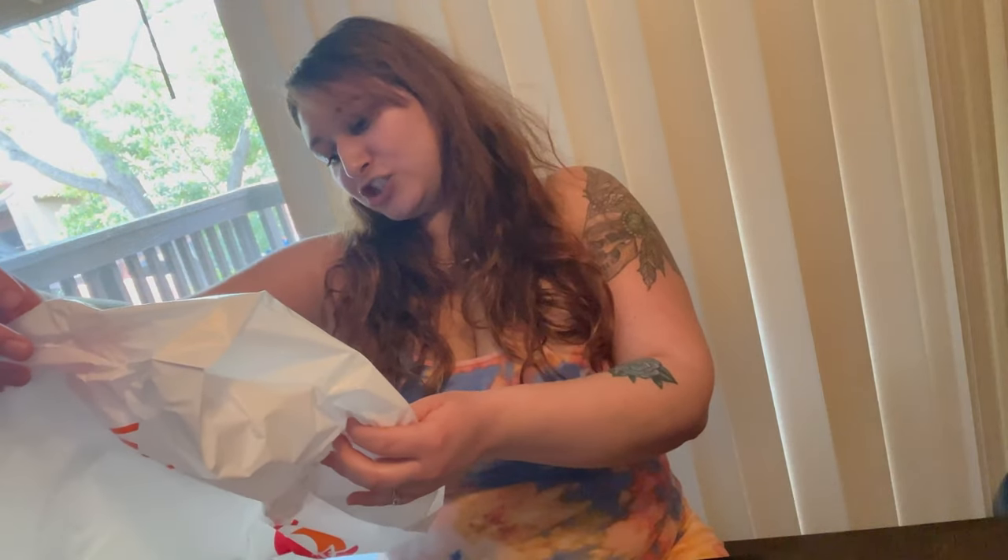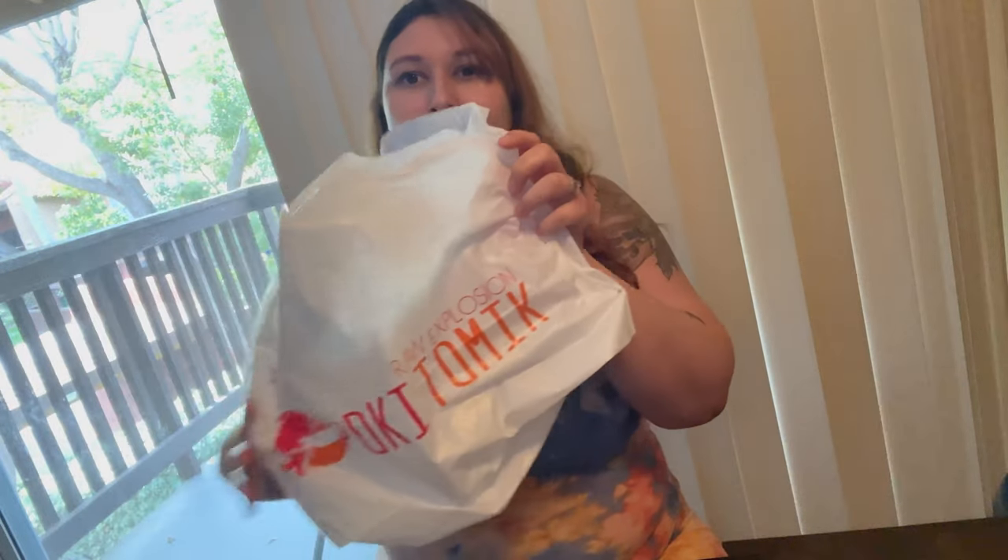So that's it for my review. This place is called Poki Tomik, and this was the location in Vista, which is the closest to me. I don't know if they have other locations. Thanks for watching my review. I'm just going to show you how it came apart — now it looks like that. It doesn't look like a burrito anymore.